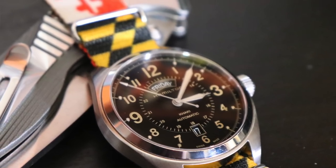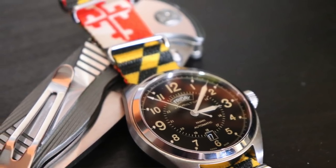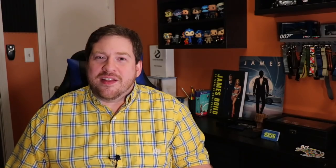Before we get into the mailbag, a quick wristwatch check. I am wearing my Hamilton Khaki Field Day-Date Automatic, aka the Desert Eagle. Haven't worn this in about two weeks — it just hasn't made its way out of the watch box — but today seemed like a good day. And we're actually going to be talking about Hamilton watches in one of the questions this week from the mailbag.